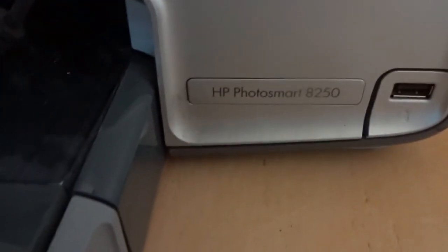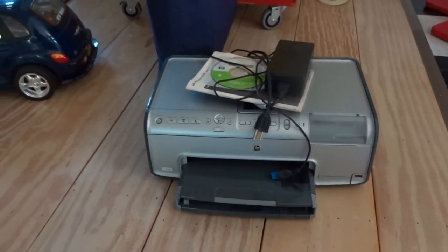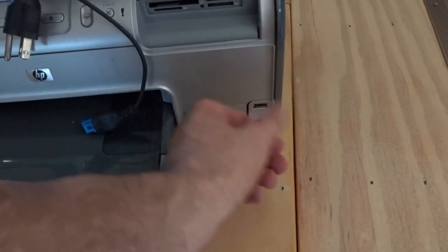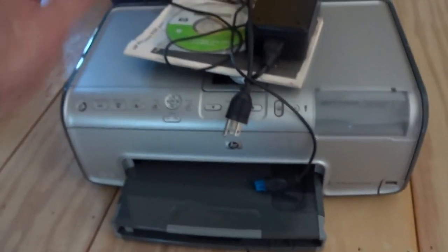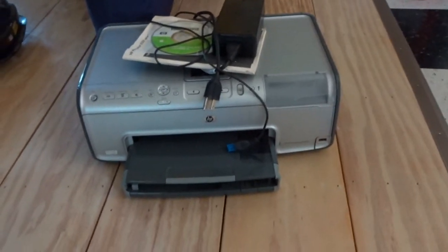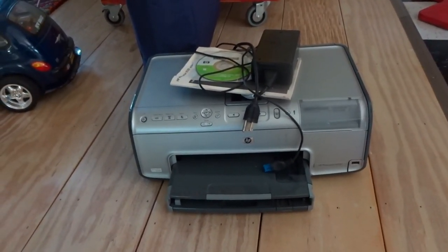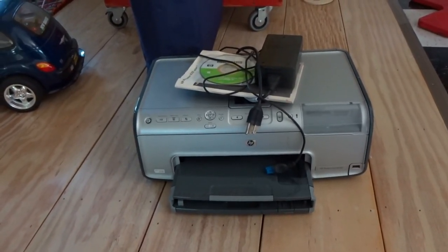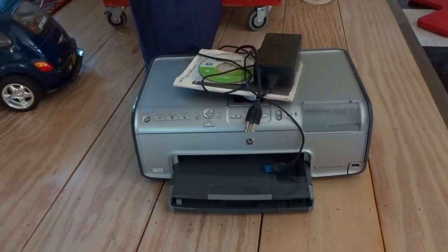At another sale I found an HP PhotoSmart 8250 printer. It does work — they plugged it in and showed me. You can plug in a memory card or thumb drive and print straight from it, or hook it up to a computer. They were asking $25 and I got it for $15. I looked it up and I can probably get about $100 to $150 with free shipping.